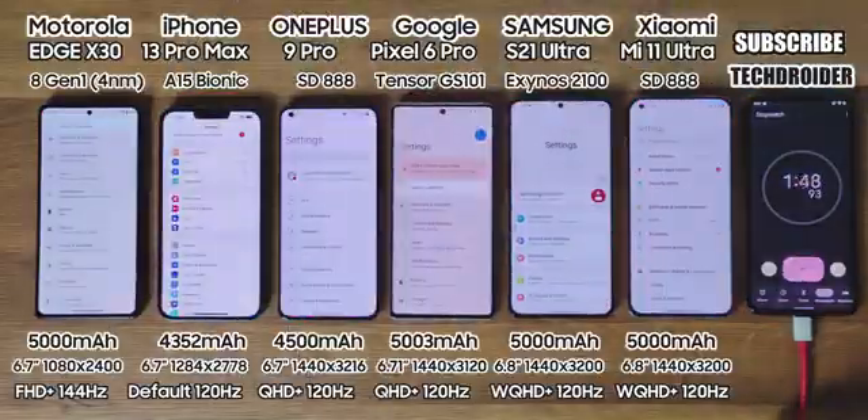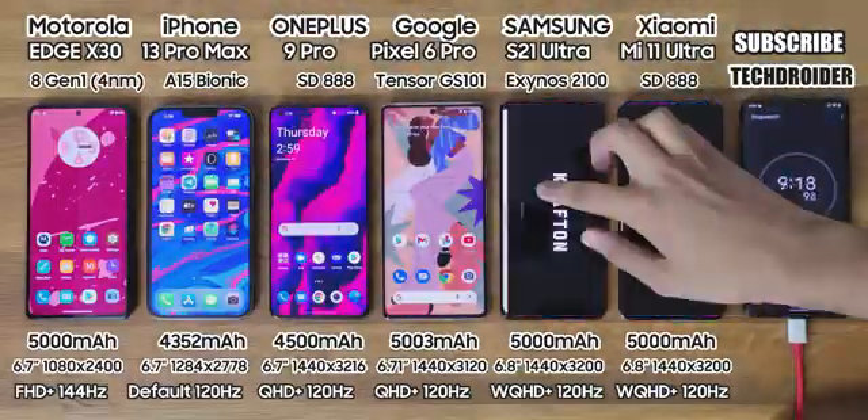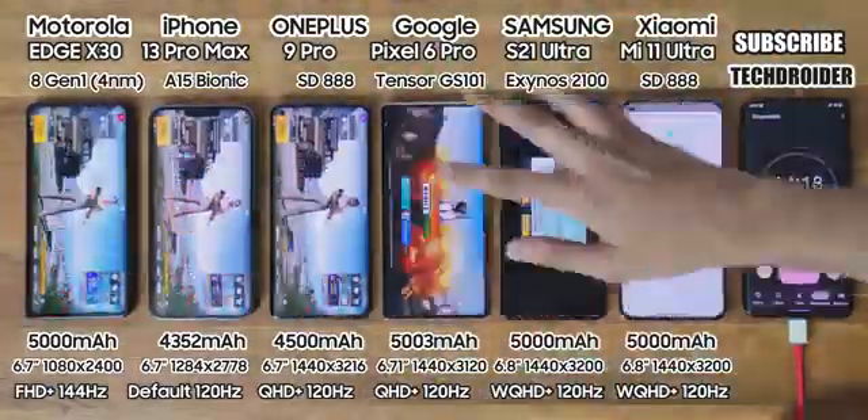Gaming session: PUBG for two and a half hours. Amazing game — I play this a lot. The graphics settings are set the same on all devices.